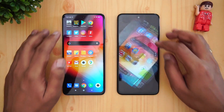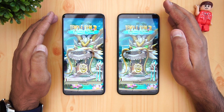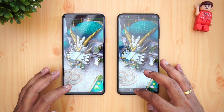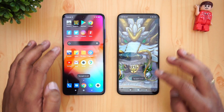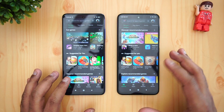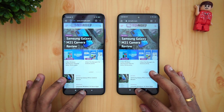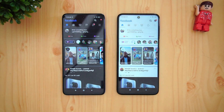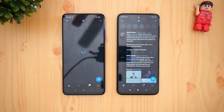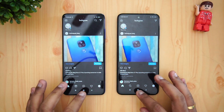Next is Temple Run 2 — almost the same time, no major difference. Play Store again almost the same time, with the Redmi Note 9 Pro Max having a minor edge. Chrome — Redmi Note 9 Pro Max had a slight lead. Facebook — almost the same but Poco X3 had a minor advantage. Twitter — faster on the Redmi Note 9 Pro Max.